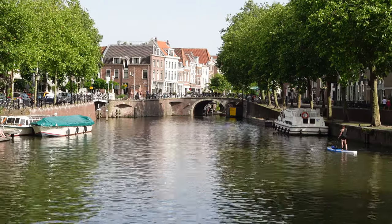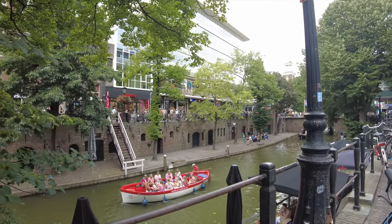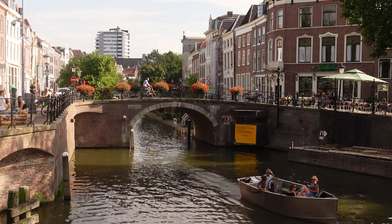Our first stop is the heart of Utrecht and the central canal that runs through the city, the Oudegracht. Oudegracht, which translates to Old Canal in Dutch, was built by hand in the 12th century.